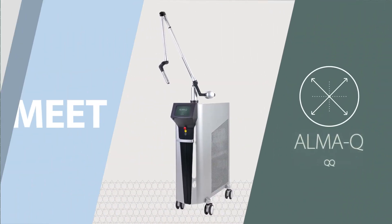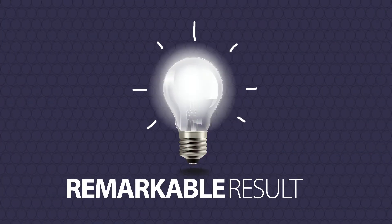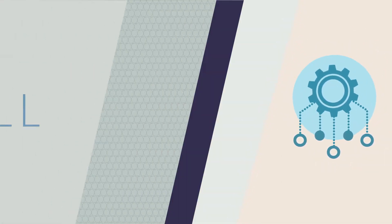Meet AlmaQ. The ultimate laser solution for skin rejuvenation that provides a remarkable result by treating the skin in multiple depths with two distinct pulse technologies. All in one.